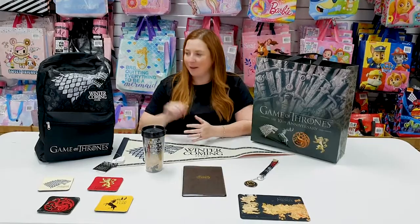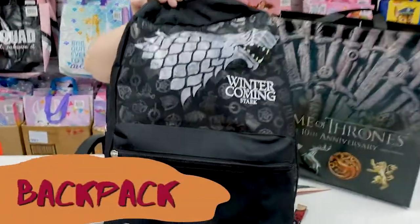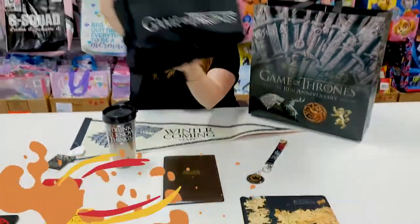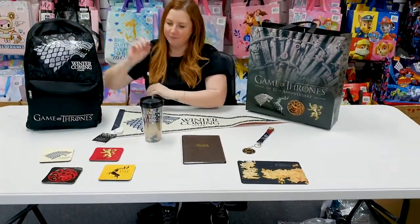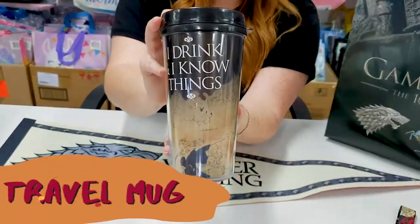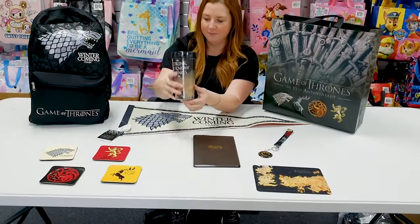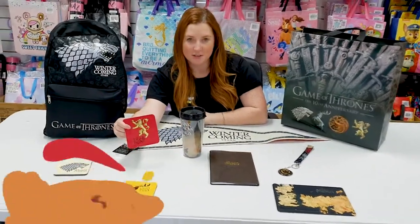Inside the Game of Thrones show bag is this backpack, a Game of Thrones travel mug, and these four set of coasters.